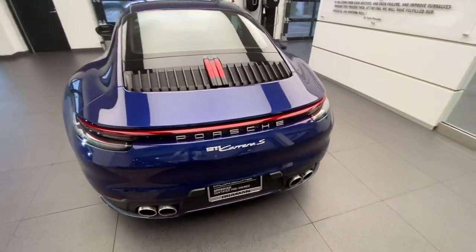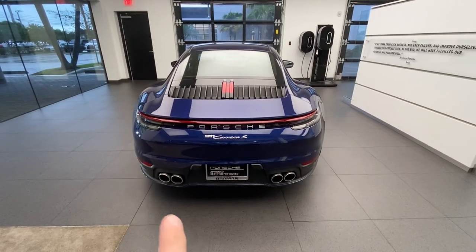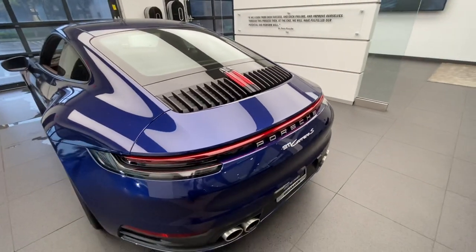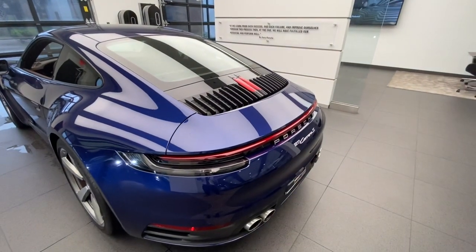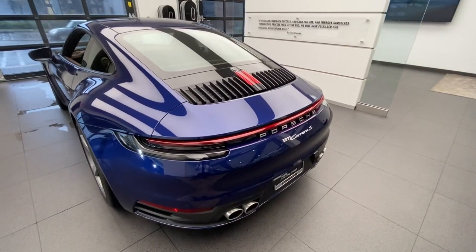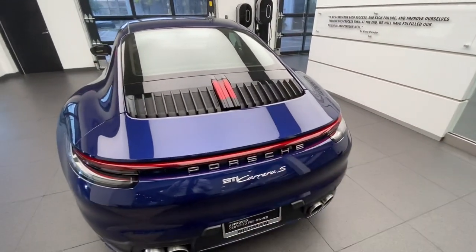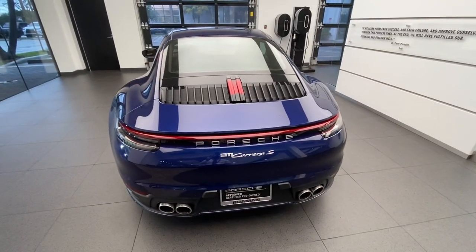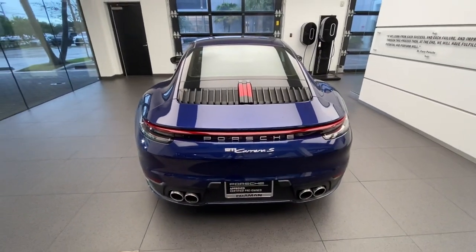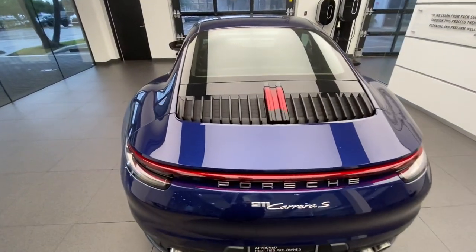Being an S model, it runs four exhaust tips coming out of the rear end; a base Carrera model would have two exhaust tips, one on each side. The latest generation 911 also has a new tail light design. On the 991, the connecting tail lights between individual units were only used on all-wheel-drive models, but now — regardless of drivetrain — Porsche went back to the more classic design. When the lights are on, you have a bright LED strip going all the way across, creating that classic, sporty Porsche look.